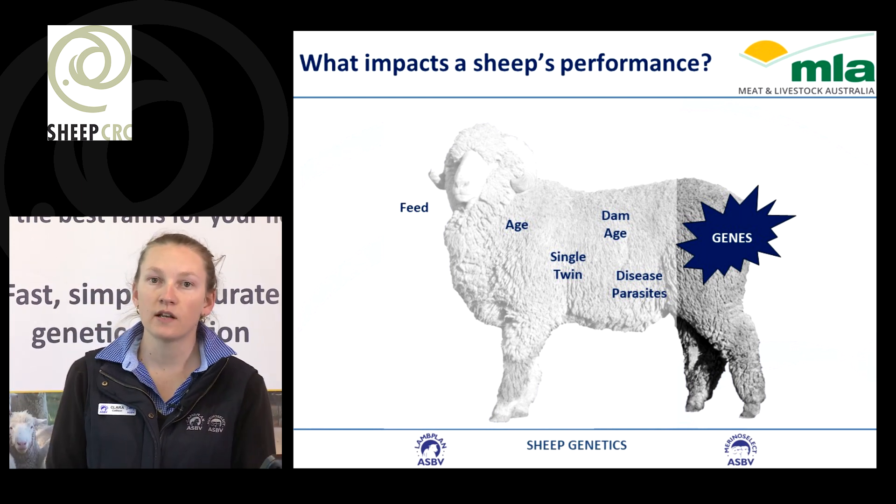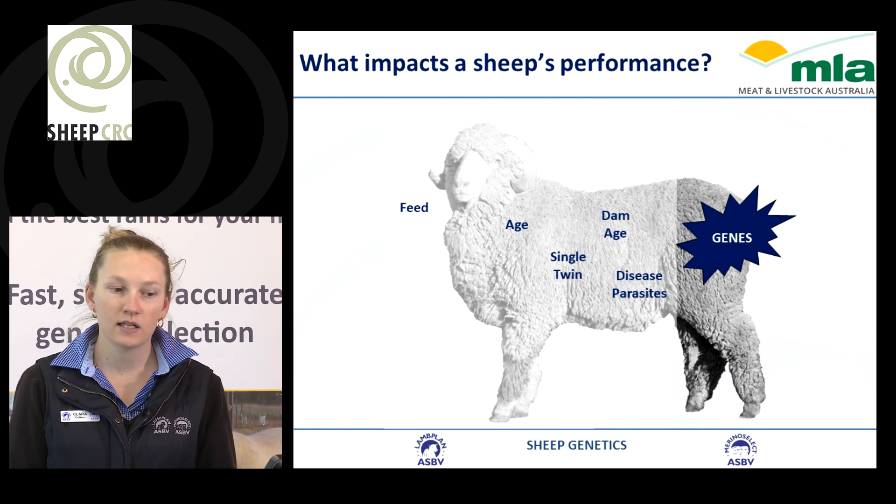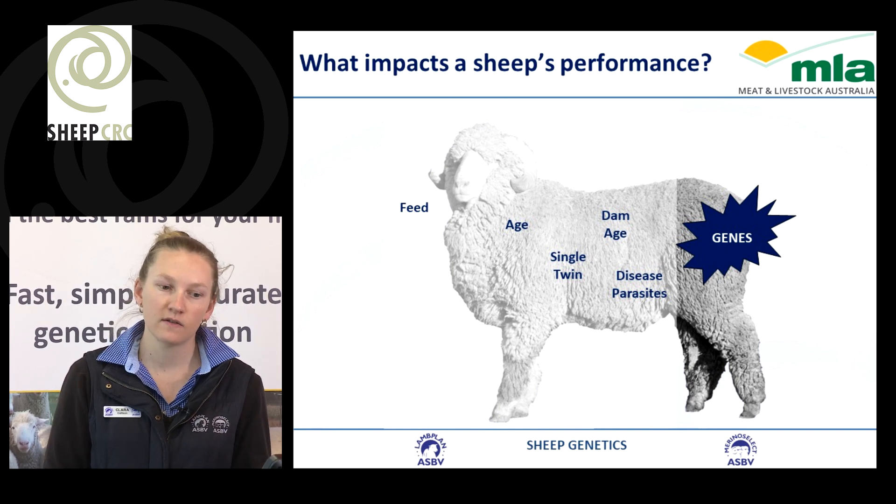If an animal is born as a single or a twin, we already know that simply if an animal is born as a twin, they'll cut 7% less wool over their lifetime purely because they're a twin, not because of their genetic performance.